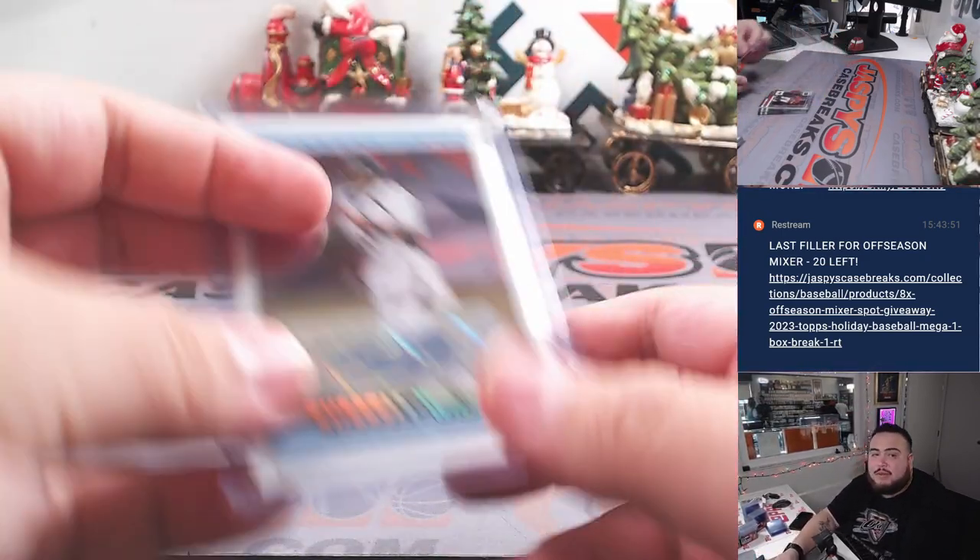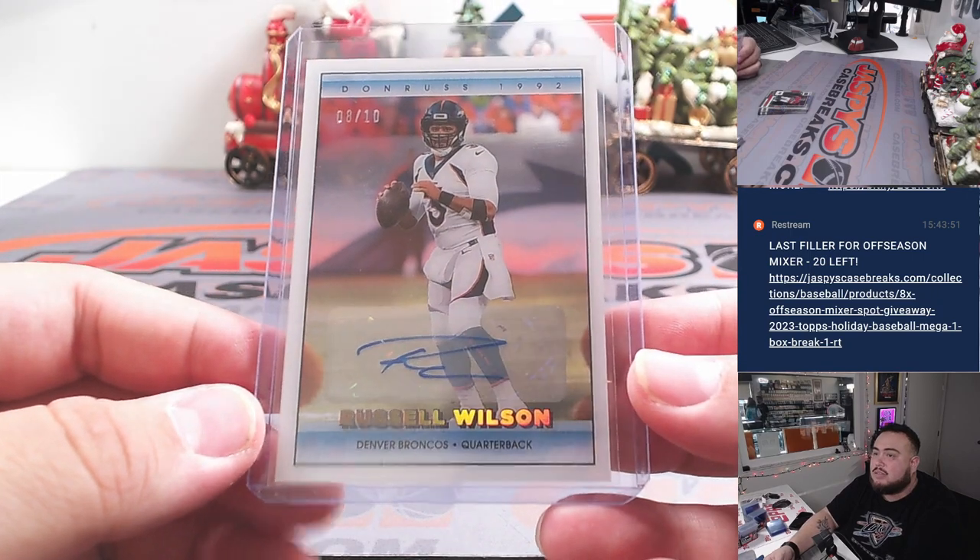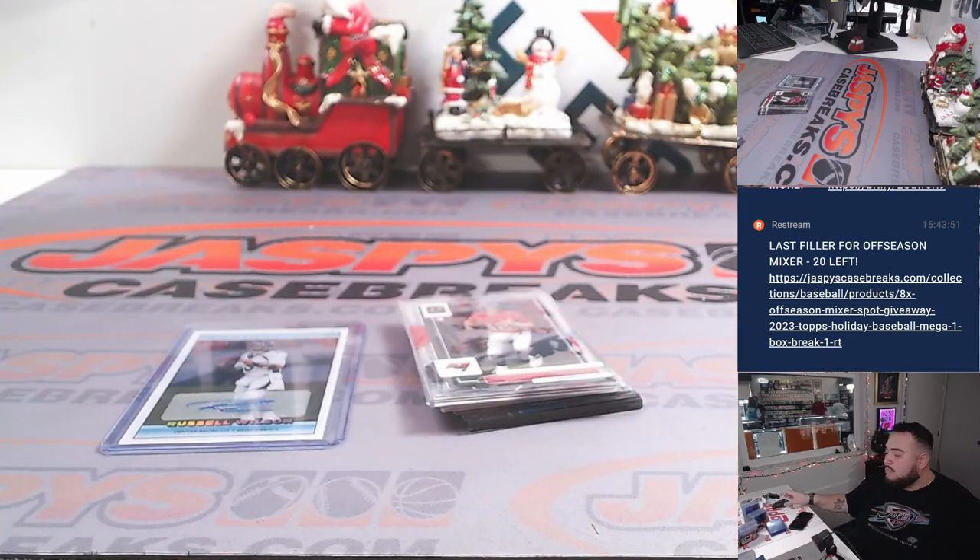Nice little hit right there for you, Matt — Russell Wilson 8 out of 10. I'll repost another one. I think we have just one or two more boxes left and we are done, I believe. Appreciate you guys.